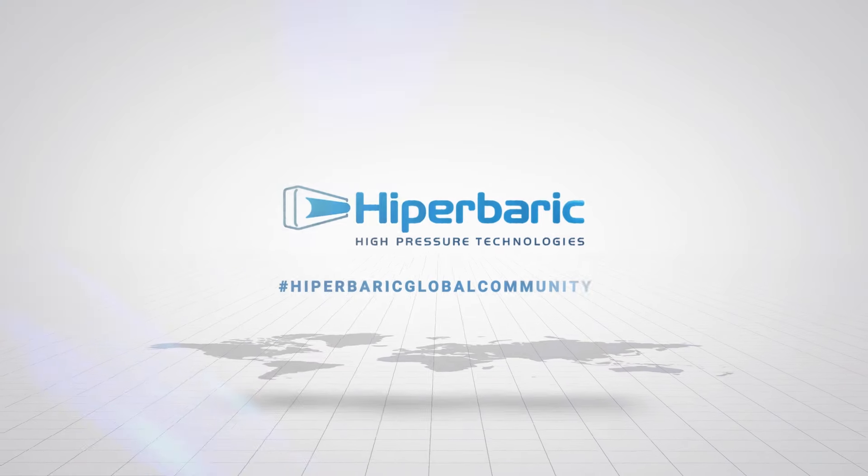My name is Dane Sandridge. I'm one of our co-presidents here at Sandridge Crafted Foods. We're a third generation family owned and operated food manufacturing business here out of Medina, Ohio.